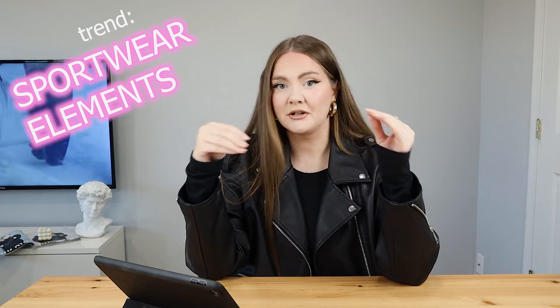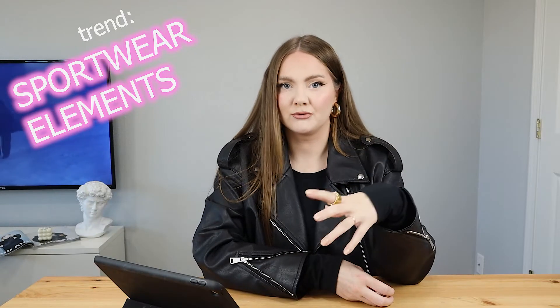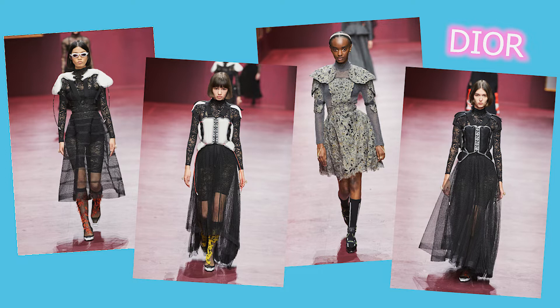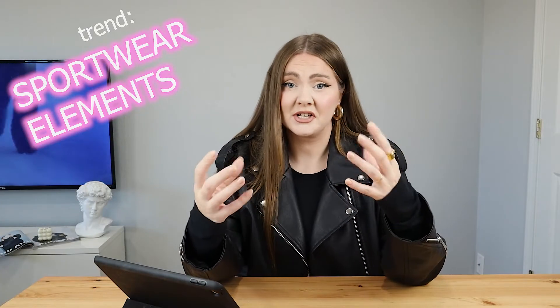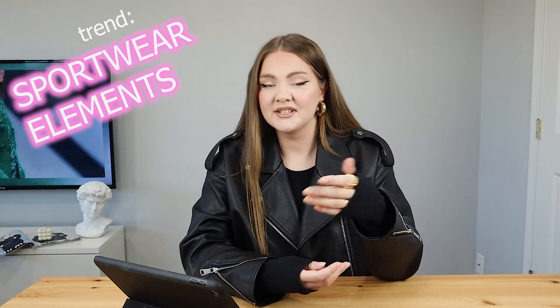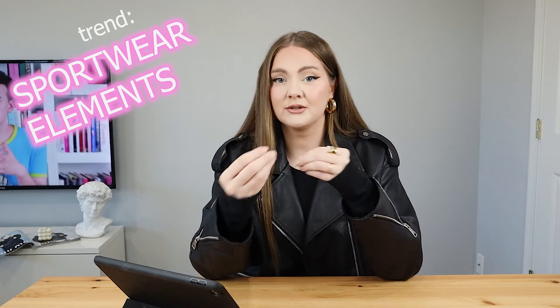The next trend I noticed a lot on the runway is the integration of sportswear into regular outfits, which was quite big this season. You can check out brands like Balmain, Diesel, McQueen, Acne Studios, and even Dior, which is really famous for more classic feminine looks but added football player uniform elements. It works because it plays on contrast, and since there's not much you can invent from scratch, brands try to find different combinations to create a new style and aesthetic.